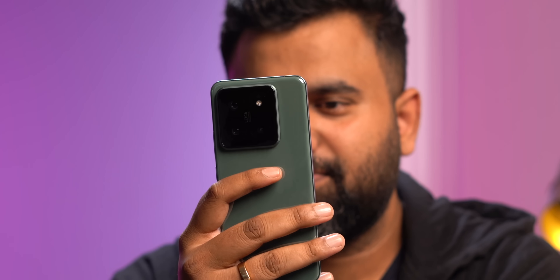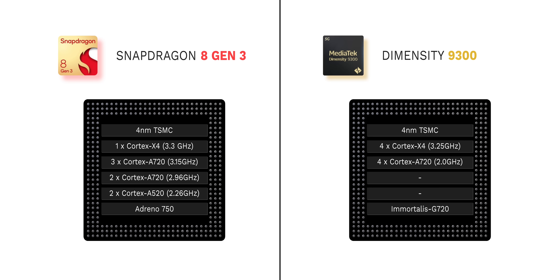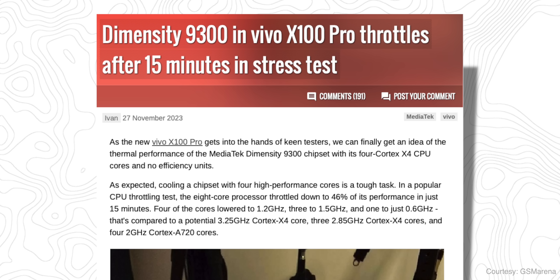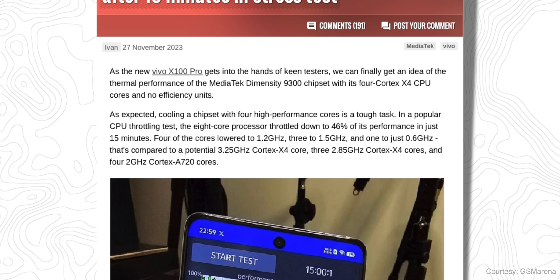From the benchmark scores, it's clear that the Snapdragon 8 Gen 3 is a very powerful chipset — the most powerful I've used on an Android smartphone. The Dimensity 9300 phones are incoming and the specs are absolutely crazy — 4 Cortex X4 cores — but there are doubts around heating issues with that setup. I'll wait until I've tested the MediaTek flagship chipset on an actual phone.